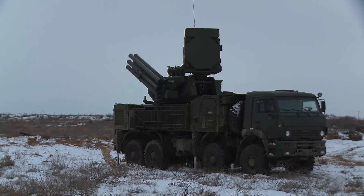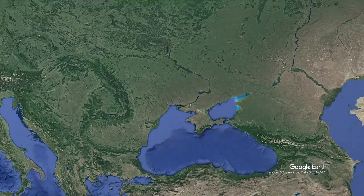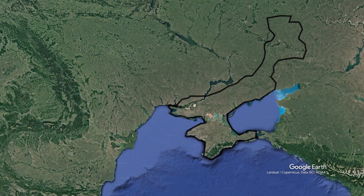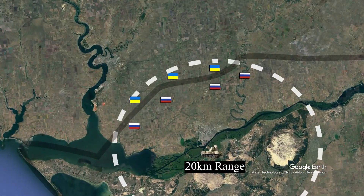The Pantsir-S1, this formidable air defense system, is a force to be reckoned with. Combining cutting-edge technology, relentless precision, and unparalleled protection, it is the main weapon used to keep the sky safe near the front lines.